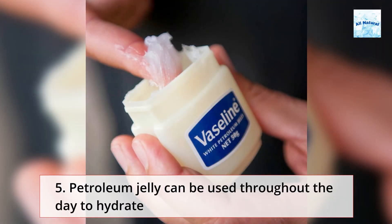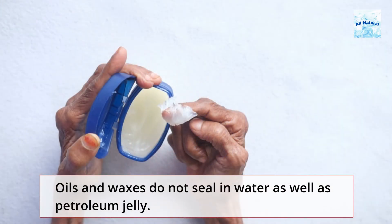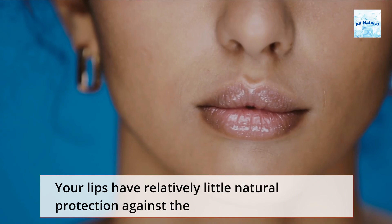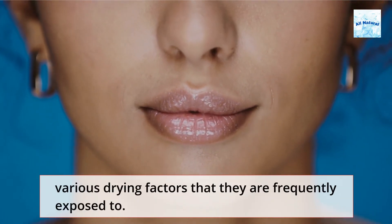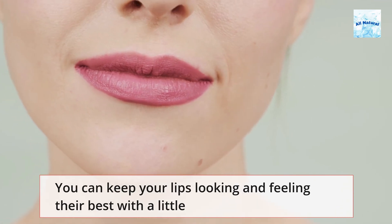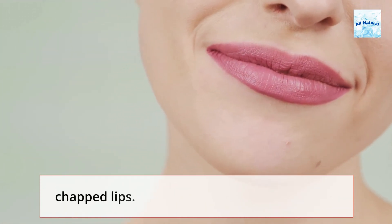Petroleum jelly can be used throughout the day to hydrate and soothe dry, cracked lips. Oils and waxes do not seal in water as well as petroleum jelly. Your lips have relatively little natural protection against the various drying factors that they are frequently exposed to. You can keep your lips looking and feeling their best with a little prevention and the aid of soothing home remedies for chapped lips.